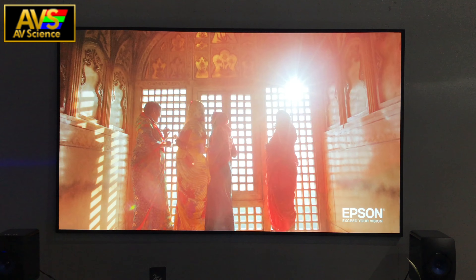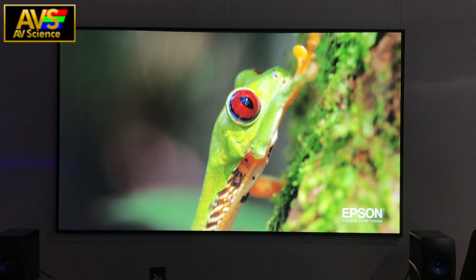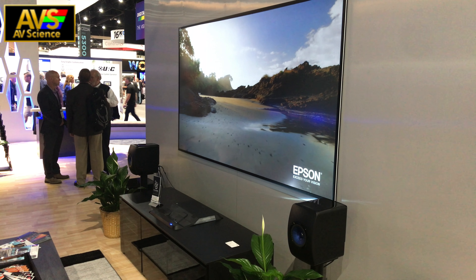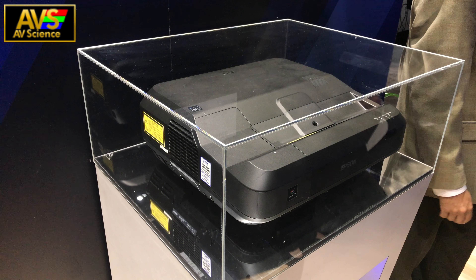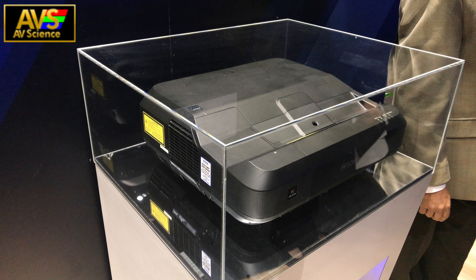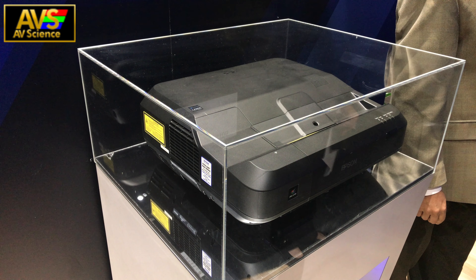I was very surprised to hear this was not in 4K. However, while speaking to Epson representatives, it looks like they will be trying to make this a 4K enhancement projector in the future. With a dynamic contrast ratio of 2.5 million to 1 and a price tag just south of three thousand dollars, this is a great option for those wanting that big cinema screen in their living room without needing it to be completely pitch black.